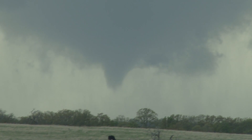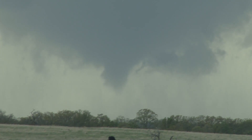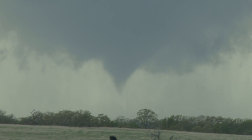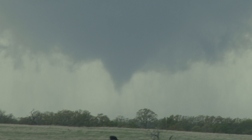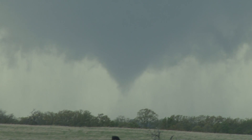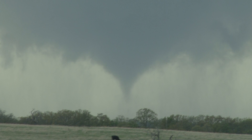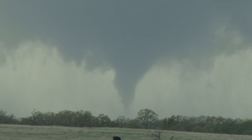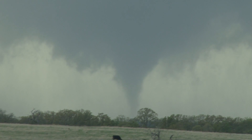Yeah, David, we have a tornado on the ground. We've got debris being kicked up right now. Tornado on the ground, and I'm going to put this location somewhere north or northeast of Velma right now. We're looking west-northwest at it. It's almost a perfect cone-shaped funnel. The funnel, the cloud itself, reaches two-thirds of the way to the ground — now it's going longer, it's all the way to the ground now. The condensation is all the way to the ground. It is on the ground right now. Tornado on the ground.